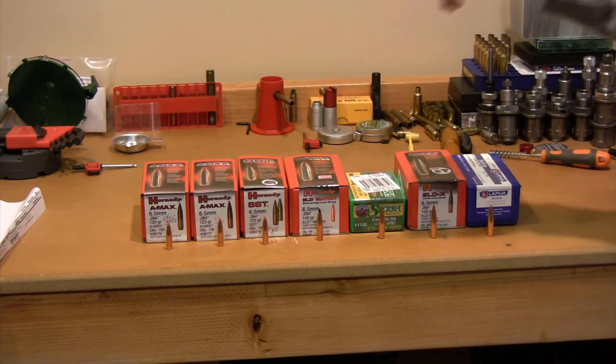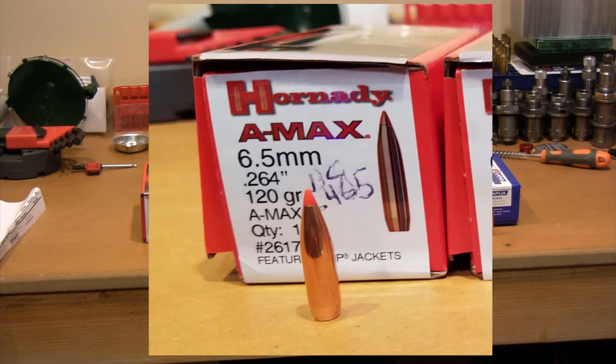Maybe you want to try the 140 grain match, go to the 139 grain Lapua, or try the 140 grain Burger — that's a real popular round for this caliber. So going through what I selected and why: the first selection on the table is Hornady's 26172s.